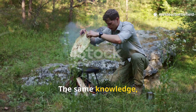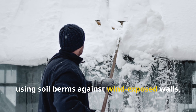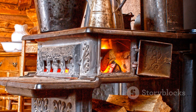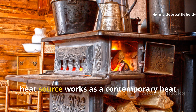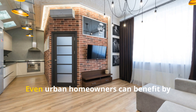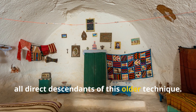The same knowledge applies today with surprising ease. A modern survivalist can adapt the method using soil berms against wind-exposed walls, stacked stone along the interior to store heat, or layered natural fibres in wall gaps. In an off-grid cabin, placing sealed containers of water near a heat source works as a contemporary heat sink, because water stores thermal energy extremely well. Even urban homeowners can benefit by using heavy curtains, interior brick features, or insulated wall hangings — all direct descendants of this older technique.